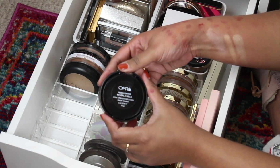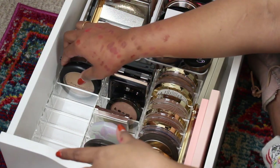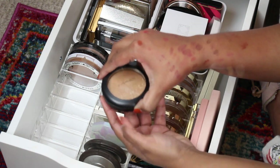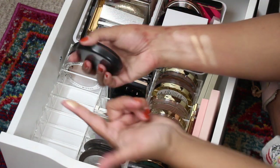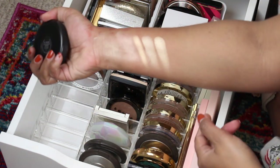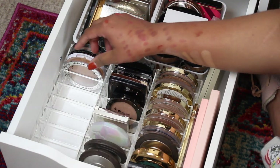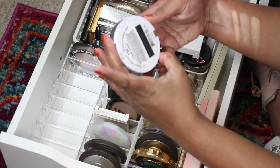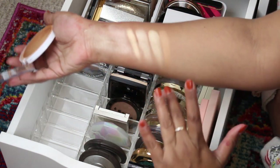This is another Ofra highlighter — I think I got this one in a Boxycharm as well. This is Beverly Hills and I don't like that, so I'm gonna get rid of it. This is Oh Darling — another coveted highlighter from MAC. This is beautiful; I think it came out for holiday. They all look the same but this is beautiful — I'm gonna keep it.